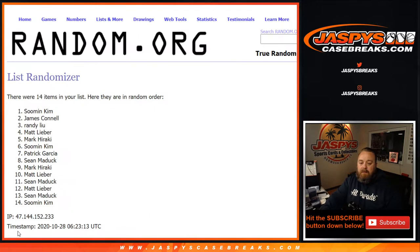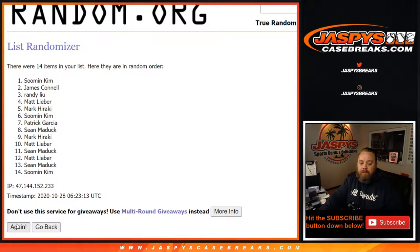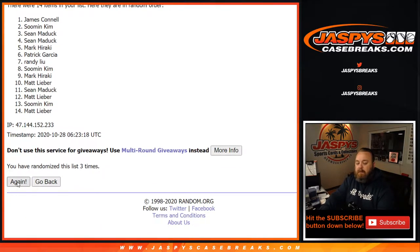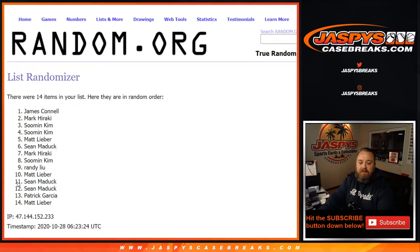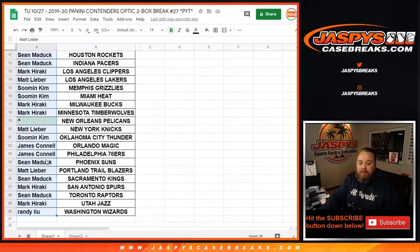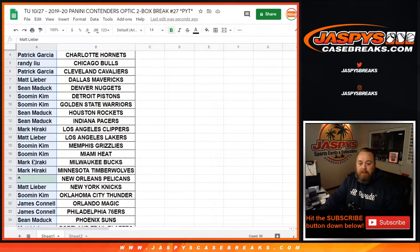One. Two. Three. Four. Five. And six, the final time. Congratulations, Jamie — you got yourself the Pelicans. Congrats. New Orleans Pelicans.